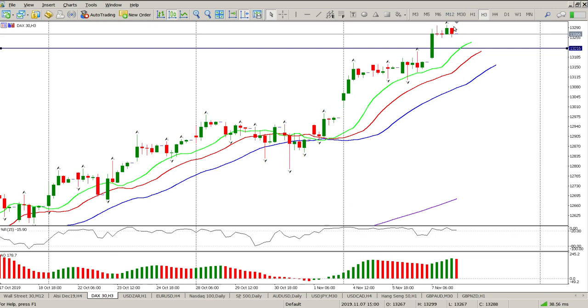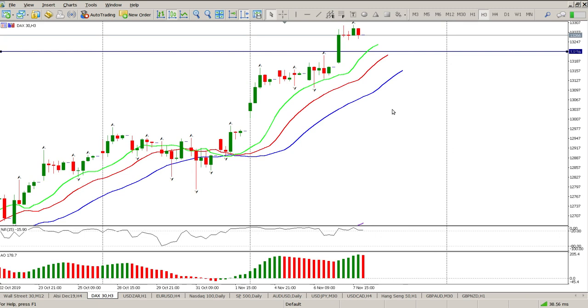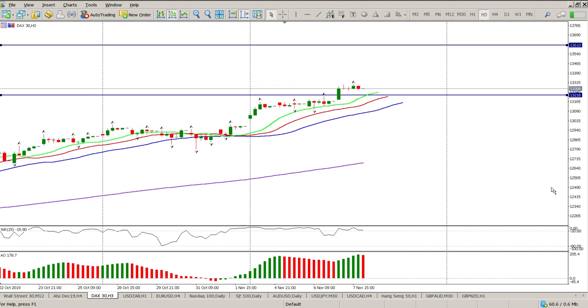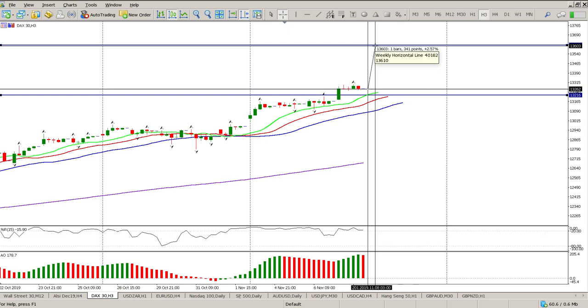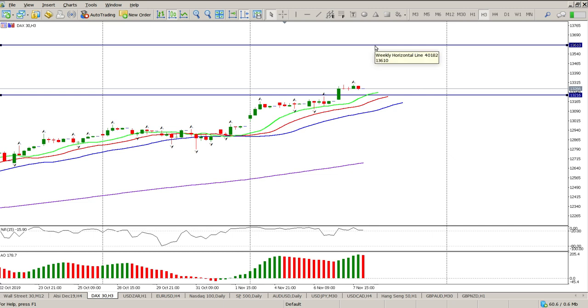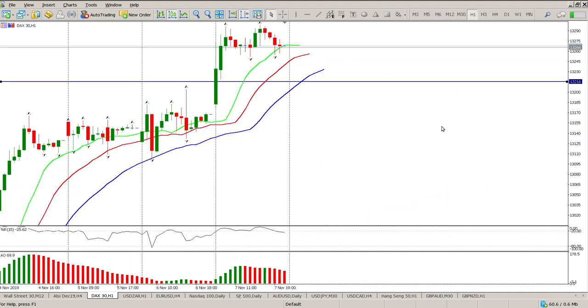At this stage it seems to be rinse and repeat — we have rallies, then consolidation, then a sharp rally, then consolidation again. Price is currently two and a half percent or 340 points away from the all-time high, and I still believe that is a distinct possibility, maybe not all in one go but definitely something to watch for.